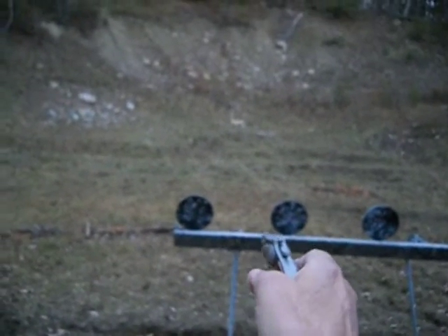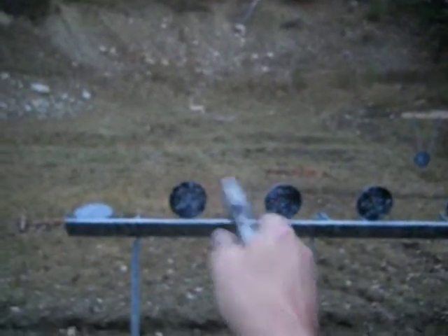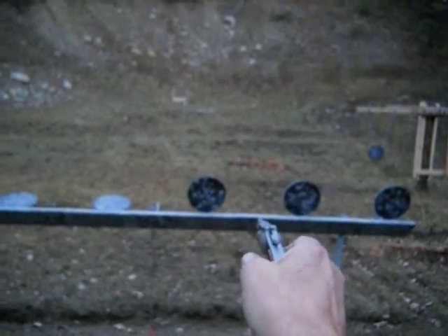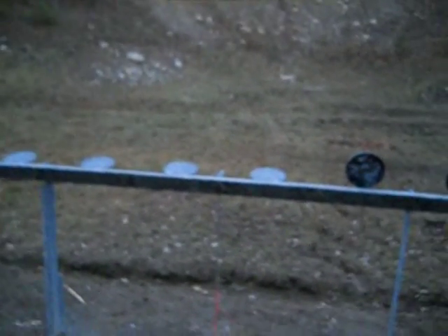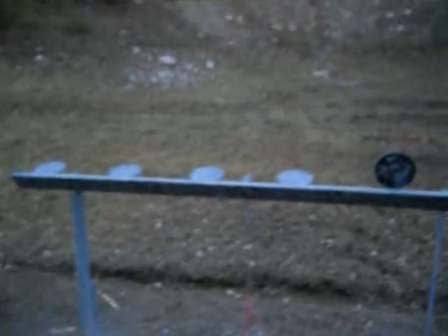Here we go. And that's 4 out of 5 — it's about par for the course. It's a fun little gun though. Enjoy it, shooters.